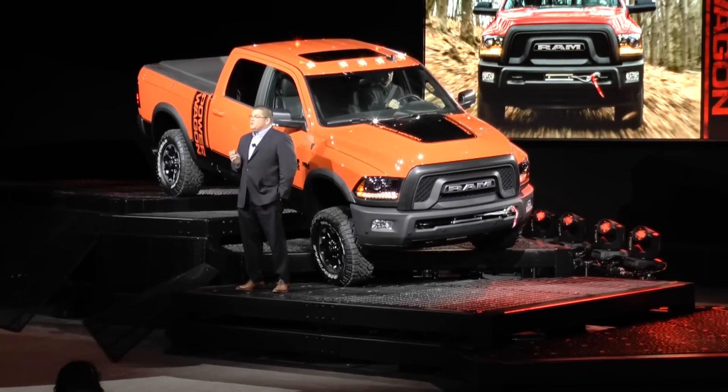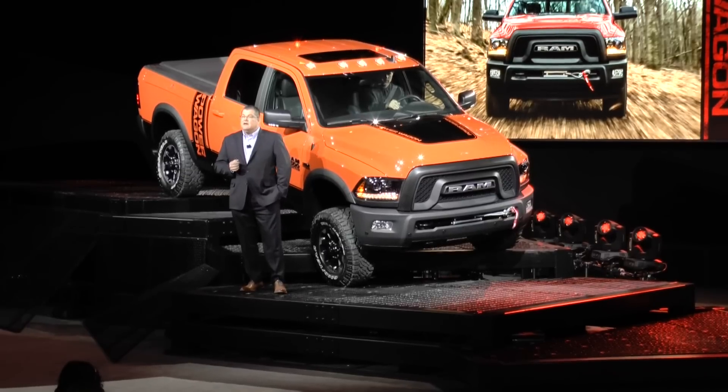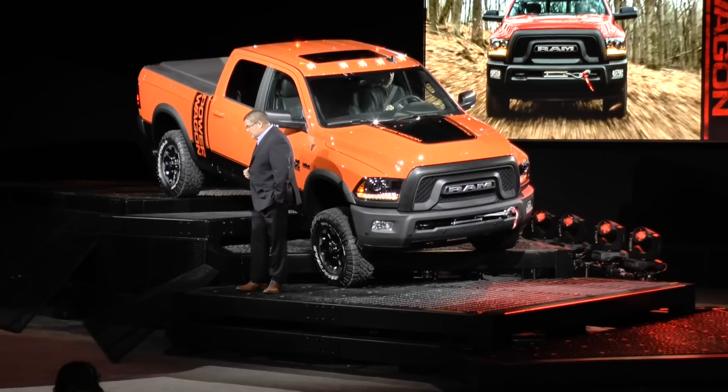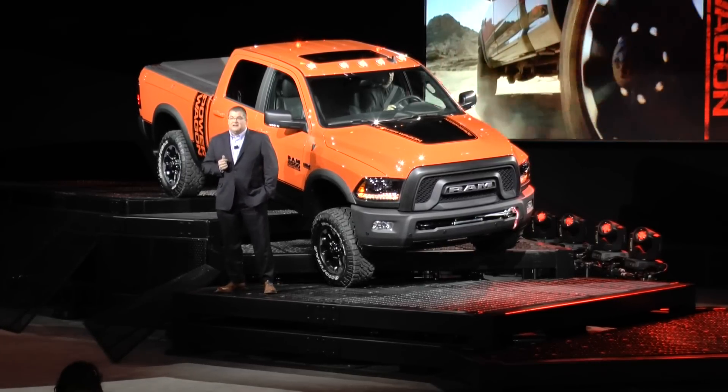It features projector headlamps with black bezels and LED marker lamps that anchor the taller, aggressive, heavy-duty hood. The front bumper incorporates two tow hooks, fog lights, and its custom winch. Black accents emphasize its no-nonsense presence.